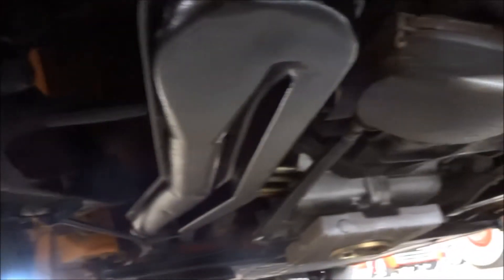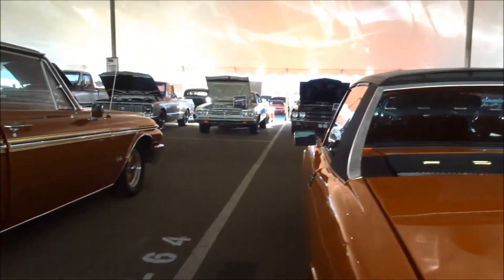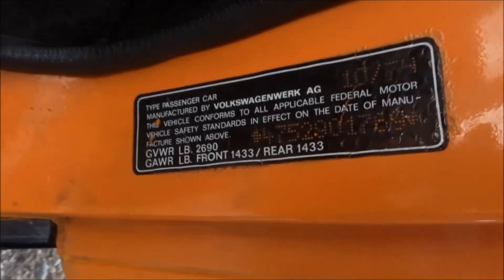The heat exchangers are the dated style, not stainless. The shocks look a little dated. Otherwise, not too bad. There's some repair work in here, like most of them have. So I would call this a decent driver.